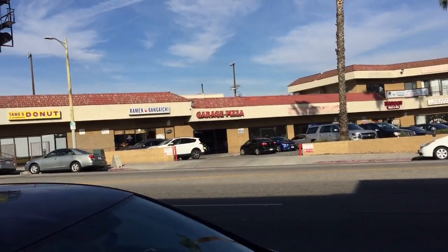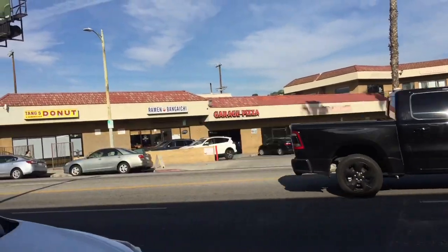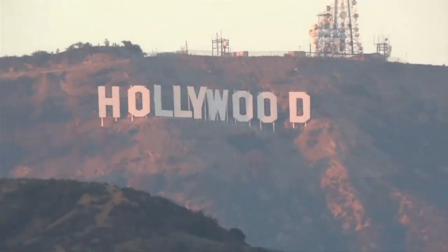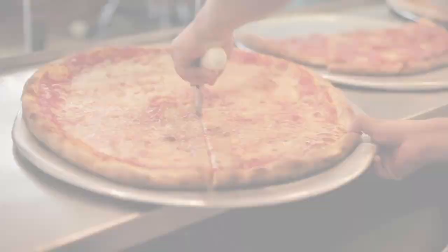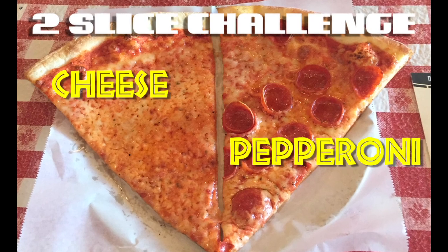Can Garage Pizza make it through the Two Slice Challenge? Let's find out on today's episode. My name is Steve, and I'm on a mission to find the best New York-style pizza outside of New York. And while many New York pizzerias may claim that their pizza is the best, there's only one way to know for sure. This is the Two Slice Challenge.